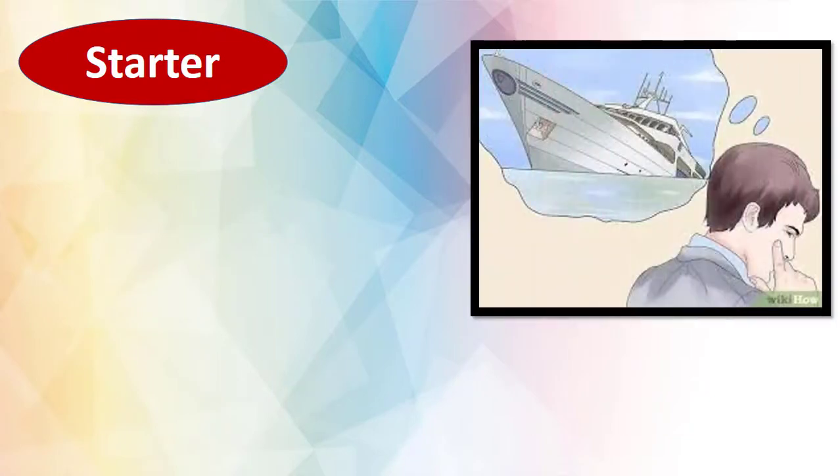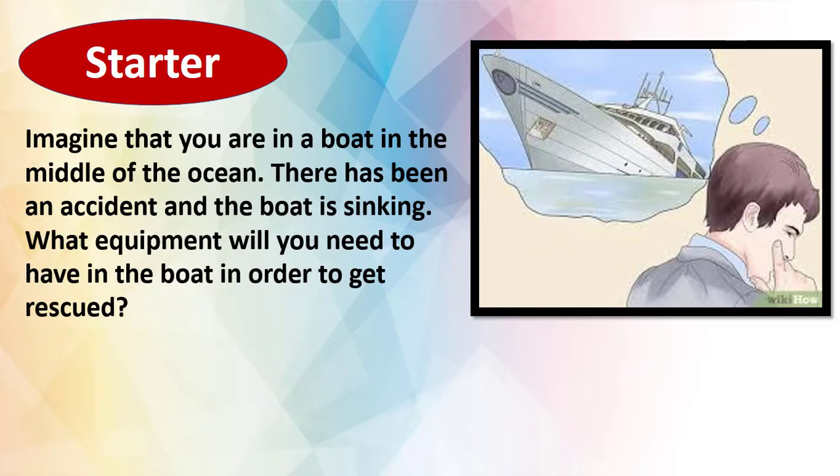Startup. Imagine that you are in a boat in the middle of the ocean. There has been an accident and the boat is sinking. What equipment will you need to have in the boat in order to get rescued? Try to think of as many pieces of equipment as you can and write them down, then come back when you finish.